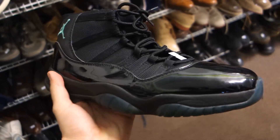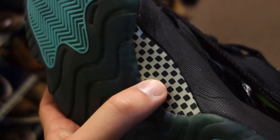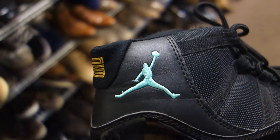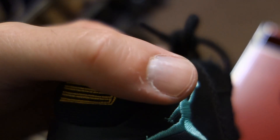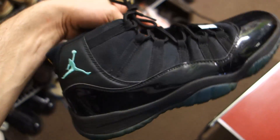Here's a prime example of a fake Jordan 11. First thing to look for is the carbon fiber — this isn't carbon fiber, it's just a print, dead giveaway. The shape is off. The 23 on the back is too wide, and the little ball right here should be even with the middle of the 23 — this ball is way up at the top. The font on the tag is off, way off too. Once you familiarize yourself with these, it's pretty easy to spot a fake.